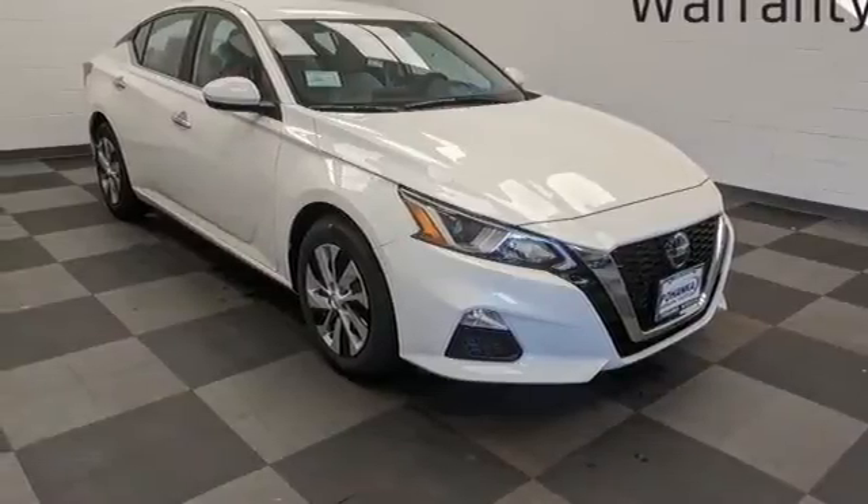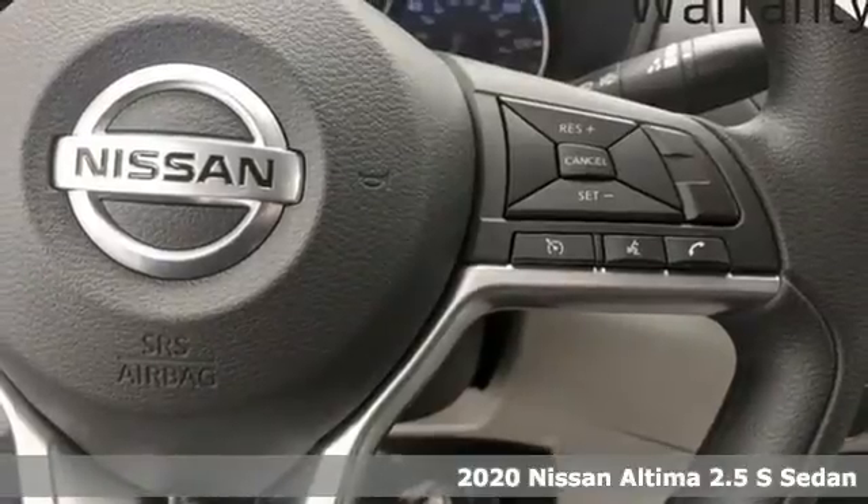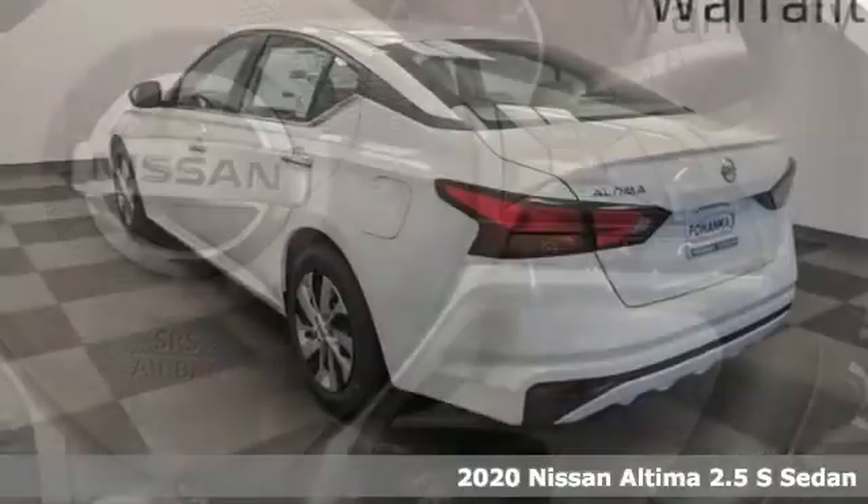Here's a new 2020 Nissan Altima. Supremely comfortable and finely crafted, the Altima reconnects you with your love of driving.